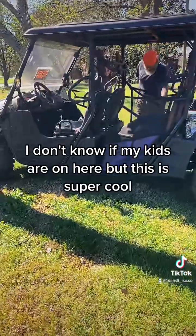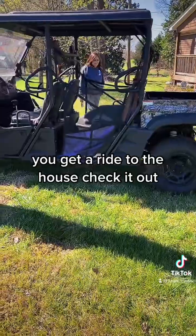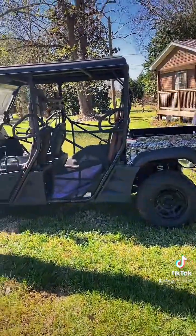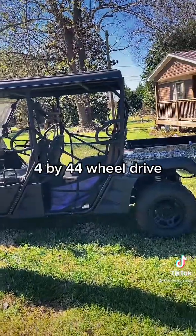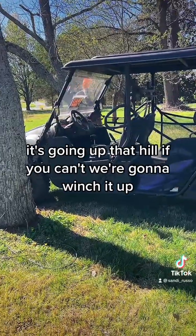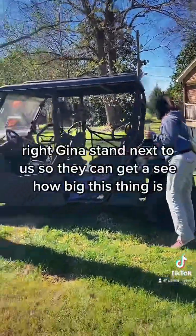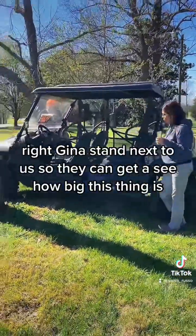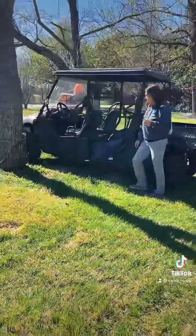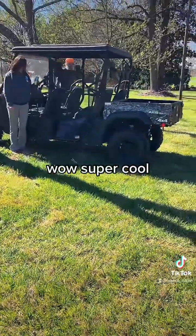I don't know if my kids are on here, but this is super cool — you get a ride to the house, check it out. Four by four, four wheel drive. It's going up that hill, and if it can't, we're gonna winch it up. Alright Gina, stand next to us so they can see how big this thing is. It's the Cadillac. Wow, super cool!